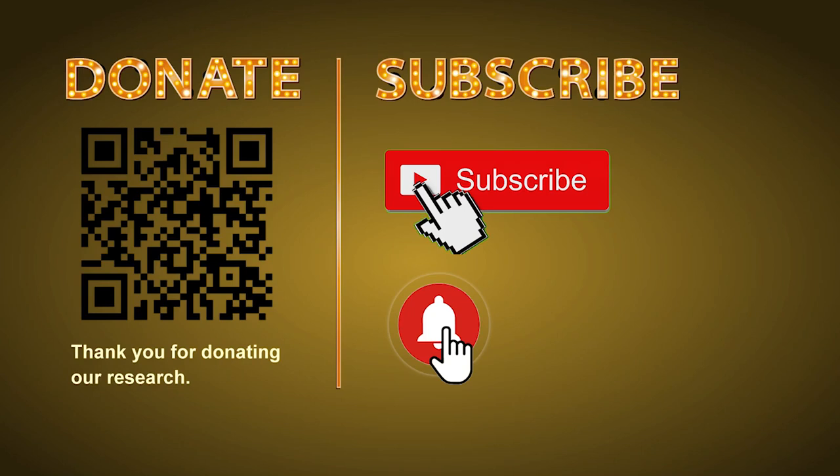Thank you for watching. Please share your numbers and hitting performance in the comments below, and like, share, and subscribe our channel if you like it. Thank you, bye bye.